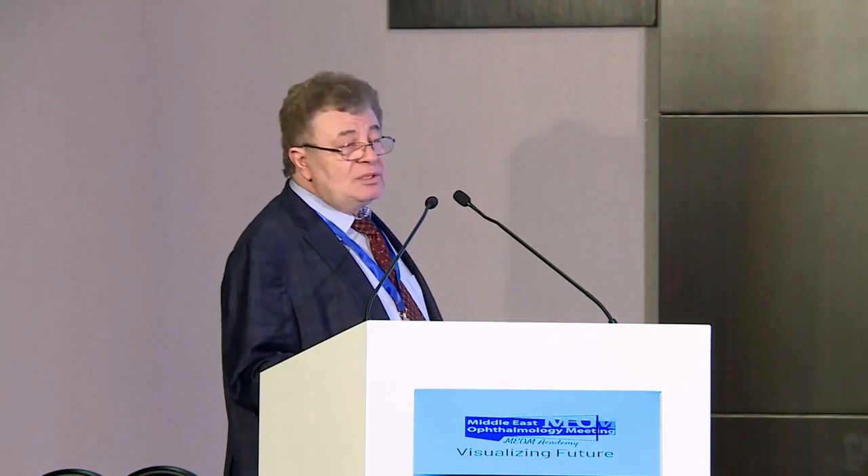Thank you — that's a huge topic and difficult to cover in a short time, but you covered it quite well. I'd like to ask Dr. Ihab to come up and give his talk about strabismus surgery and diplopia. I'm going to speak about post-strabismus surgery diplopia. The possibility of having post-operative diplopia was first described in 1855 by Von Grefe.